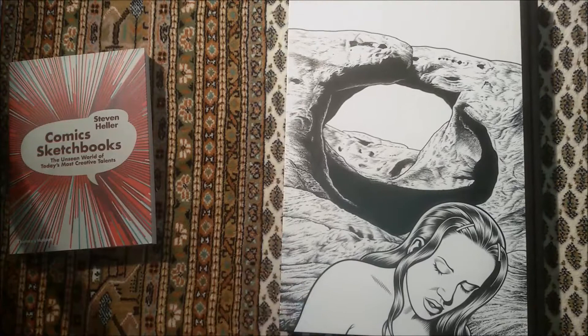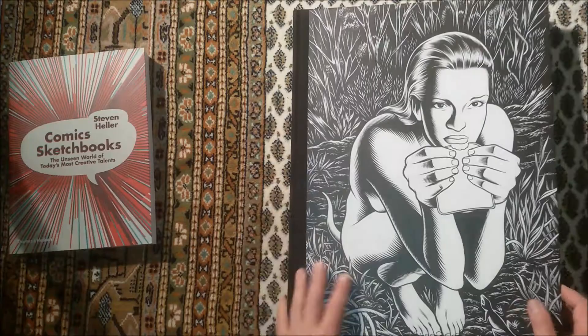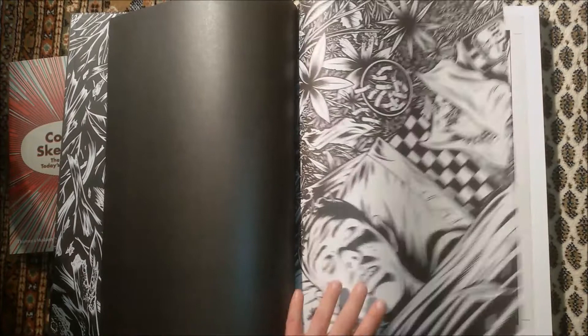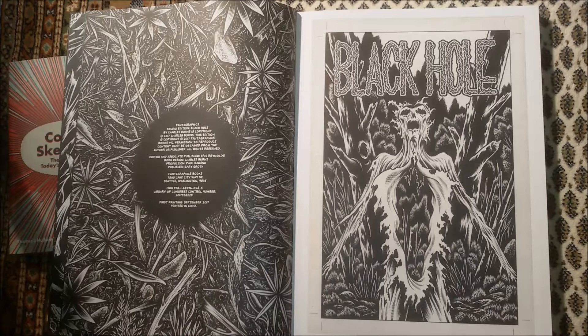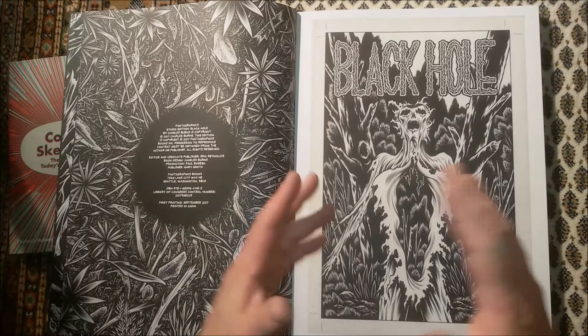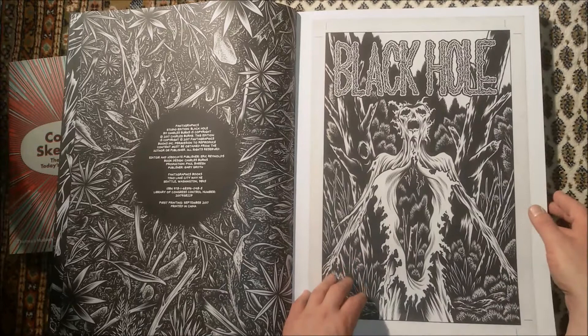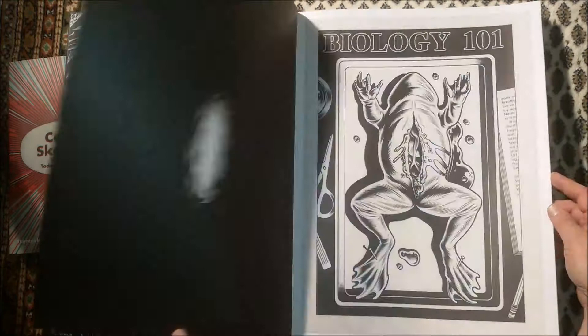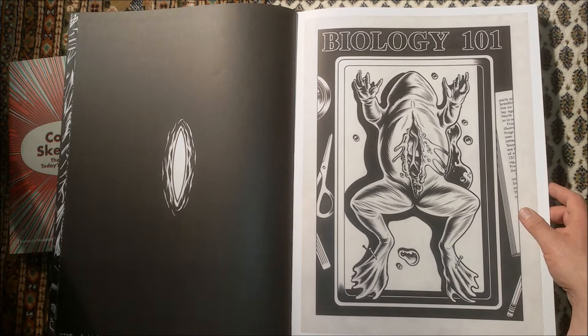That continues on the inside where we don't get any information, no foreword, no afterword from intelligent people — just the usual blurb here. And right off the bat we see these giant, very disturbing and yet decorative images — this world of Charles Burns where the horror, the yucky stuff, and the sexuality come together in one weird vision.